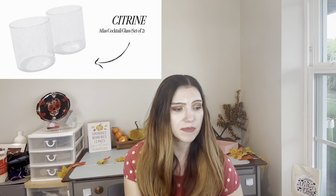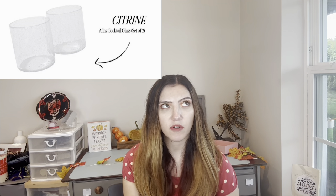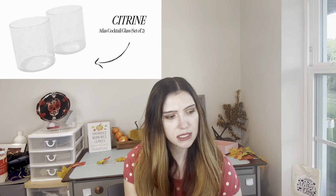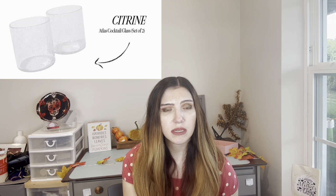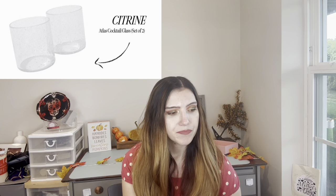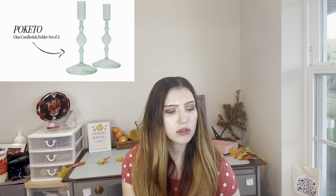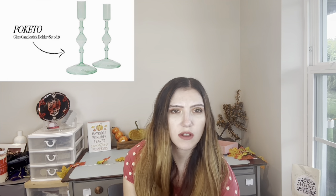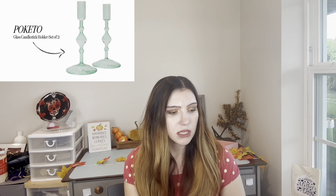I also don't drink cocktails, even though these are really cute. The frosted Citrine Atlas cocktail glasses — last time for fall I got wine glasses. It's a $40 value — 10-ounce glasses, supposed to be for Irish cream coffee. Then we have these candlesticks, which are also super cute — $56 value. My husband isn't into candles, but these are kind of just for the look. I really like the color.